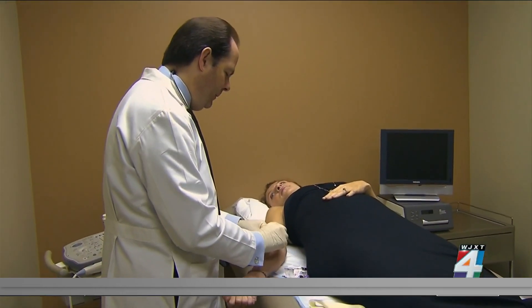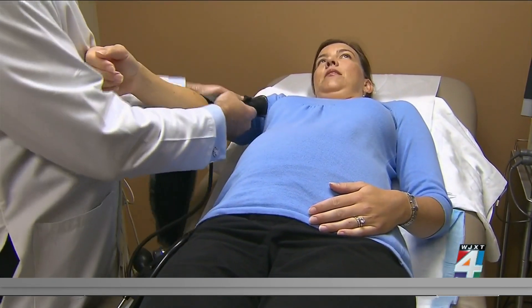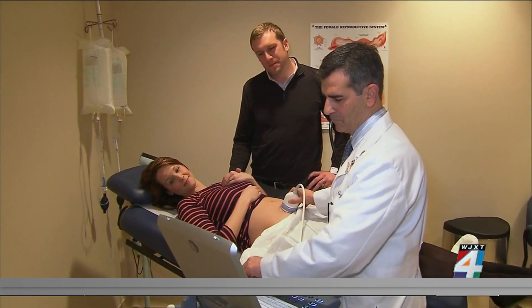No pregnancy is the same. That's why researchers are working to make delivery plans specific to each patient, and they're doing that by studying artificial intelligence algorithms — think of it as an early warning system for when a labor may not be going as well as we think it is.